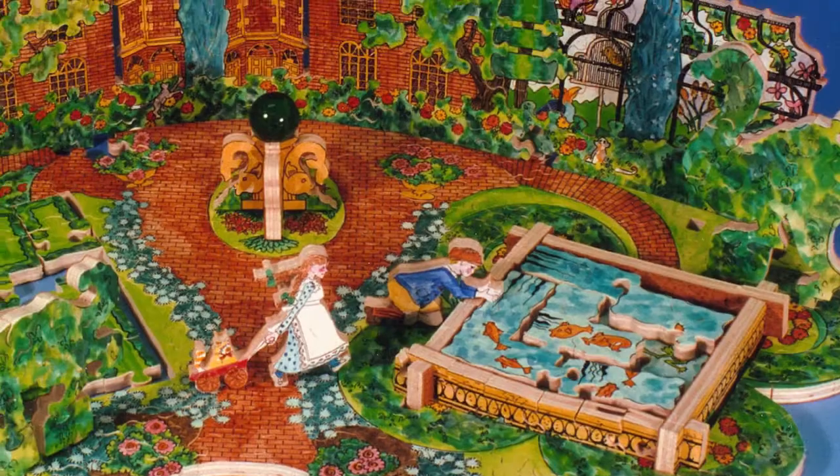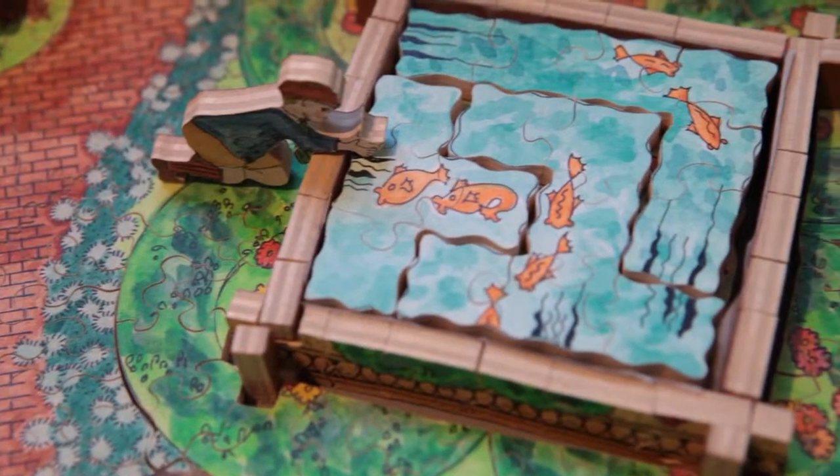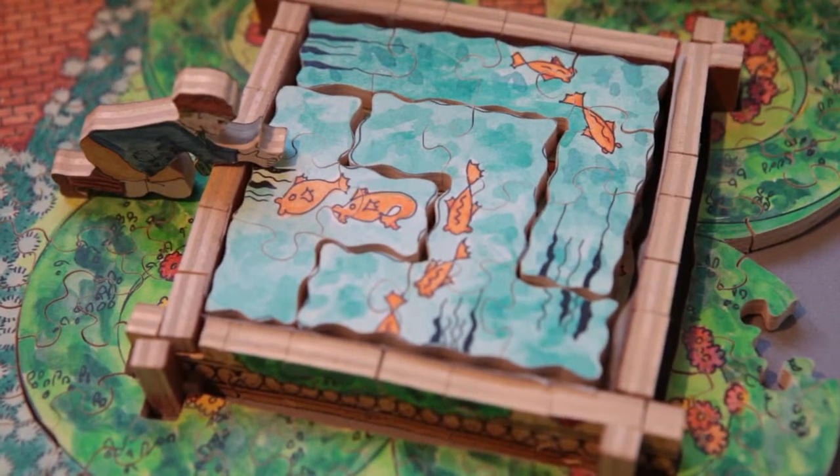We also have limited edition trick puzzles like our magnificent Stavely Manor. It's the ultimate cornucopia of confusion for compulsive jigsaw puzzlers.